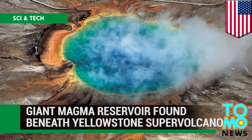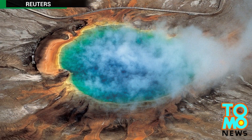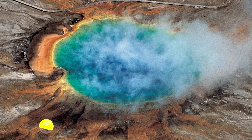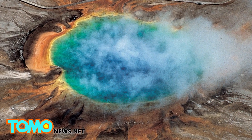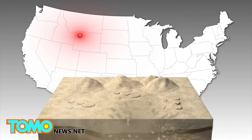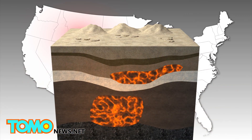A giant magma reservoir beneath the Yellowstone Supervolcano has been discovered and mapped for the first time by scientists from the University of Utah. Scientists discovered a giant reservoir of magma beneath the Yellowstone Supervolcano in Yellowstone National Park in Wyoming.